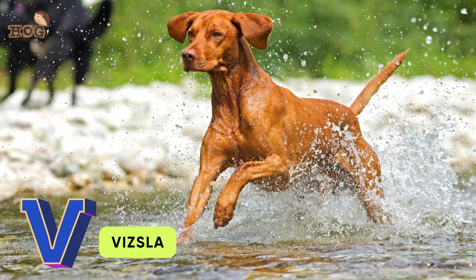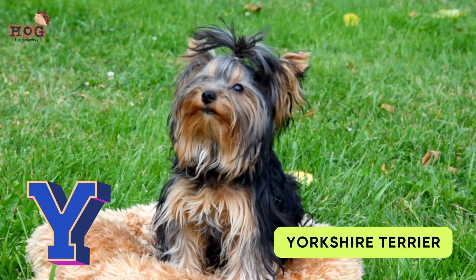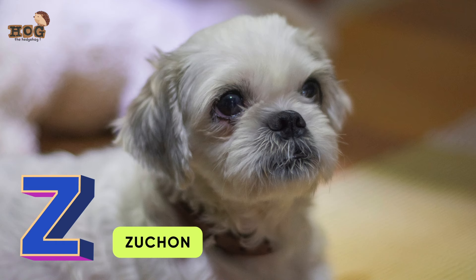U is for Utonagan. V is for Vizsla. W is for Weimaraner. X is for Xolo. Y is for Yorkshire Terrier. Z is for Zuchon.